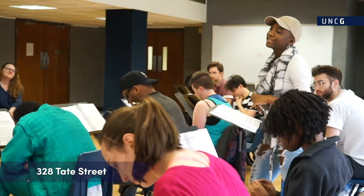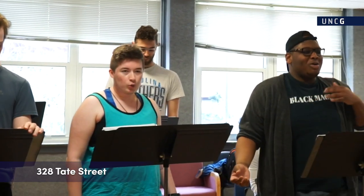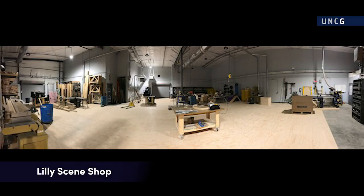328-Tate is also home to one of the six acting studios that are available for classes, rehearsals, and student projects. 328-Lily Street Scene Shop was built in 2018 and serves as the major scene shop for the School of Theatre production season.